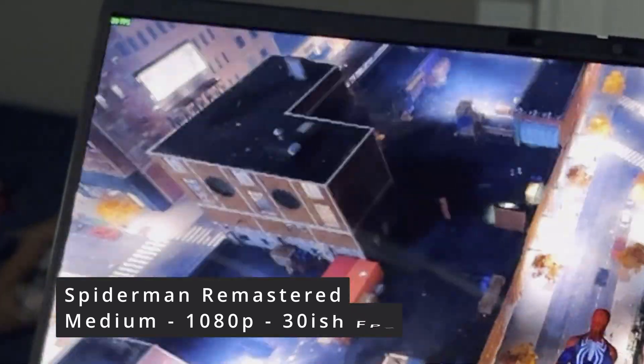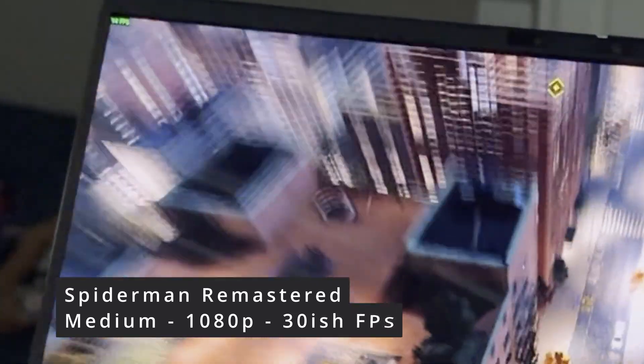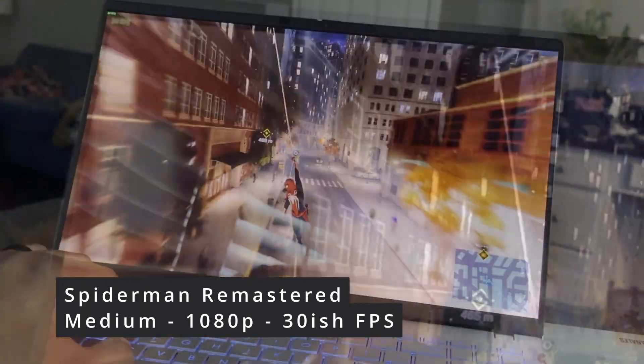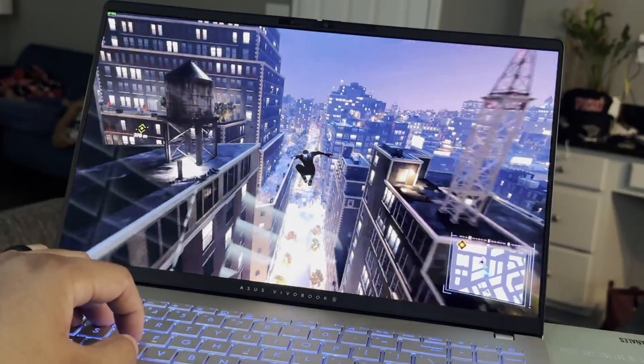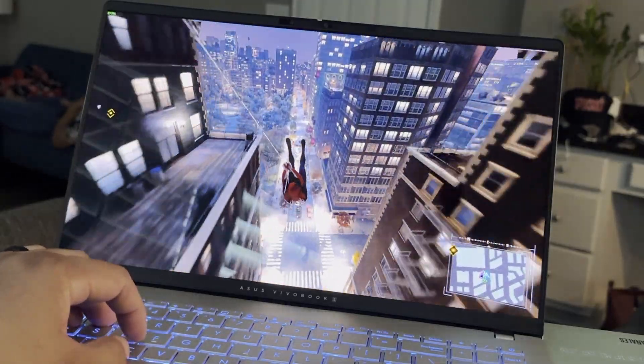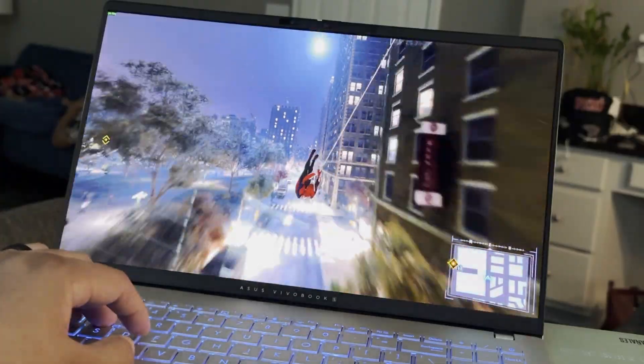Here is Spider-Man. I showed this on the M1 Max, almost hitting 90 frames per second with DLSS and frame gen. Here it's going down and dropping to 20fps. So it's still stable, but not the best settings — you'd probably get better output going with AMD or the Lunar Lake option.